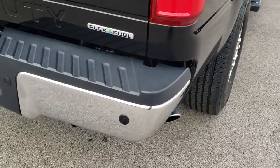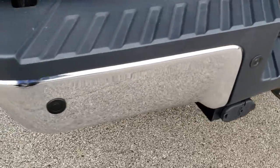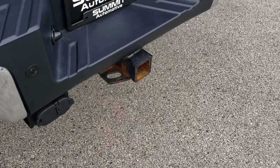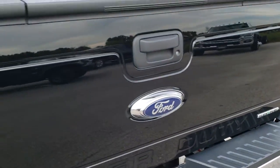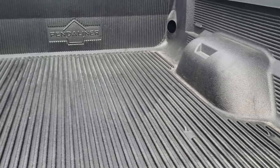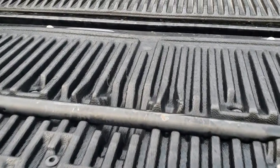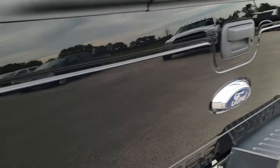The FX4 package gives you those Rancho shocks and the skid plates. Rear bumper is in really nice condition — no dents or dings — and it does have parking sensors back there. Full towing package which includes receiver hitch, 4-pin and 7-pin wiring. Locking tailgate with the tailgate step assist. And it does have a very nice spray-in Penduliner bed liner. Tailgate shuts nice and solidly.